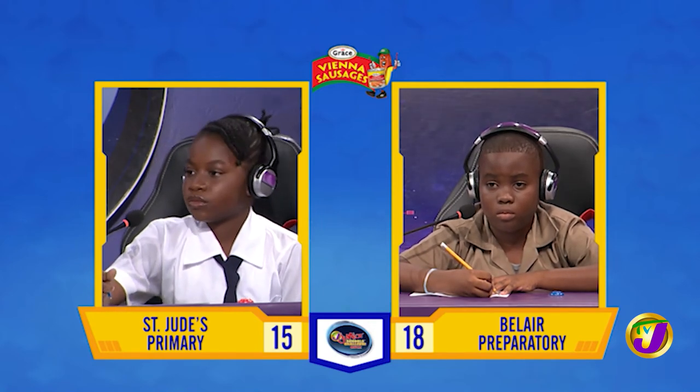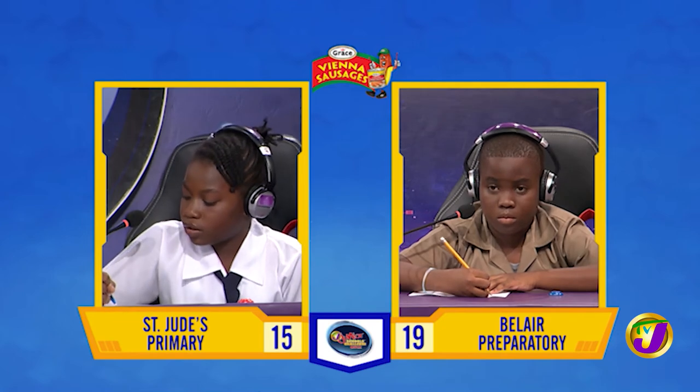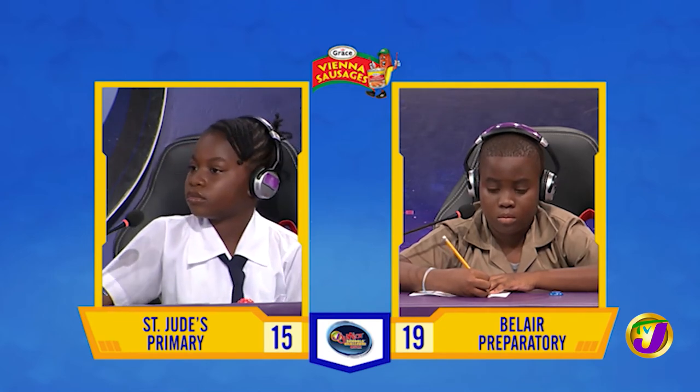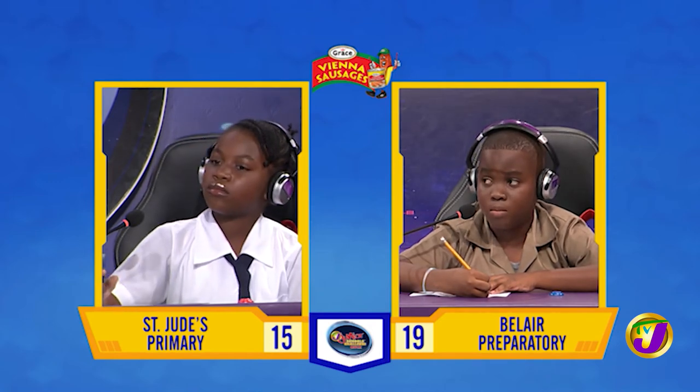And Aweeber, spell rhythm. R-Y-T-H-M. Incorrect. Would you like to try, Coyote? Yes, miss. R-H-Y-T-H-M. That is correct.